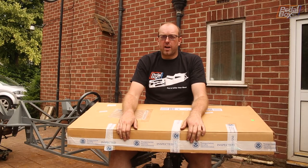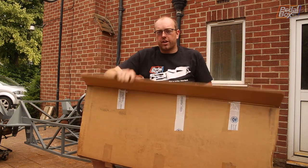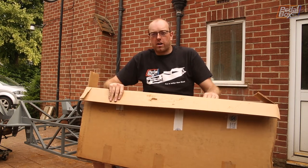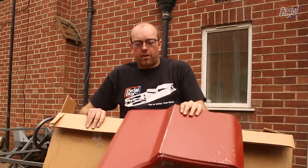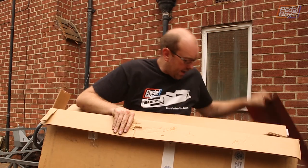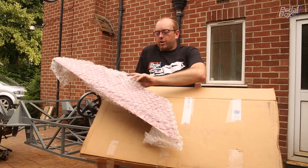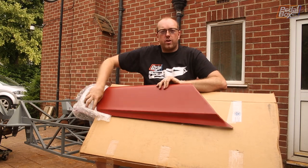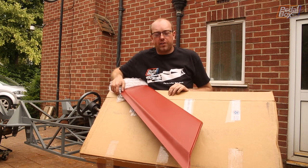It wouldn't be a trip to America without bringing back more bits for the Thunderbird. While I was out there in January I ordered these to the hotel and they didn't actually arrive, so I had to get my friend Van — thanks Van — to pick them up and hold them for the last six months. We've got a front section of quarter panel for the rear to go behind the door, which will fix all of the rust down there, and a rear quarter panel to go right at the back so you'll no longer be able to see all the way through my quarter panels. We'll get these welded on in an upcoming episode and hopefully show you them getting painted.